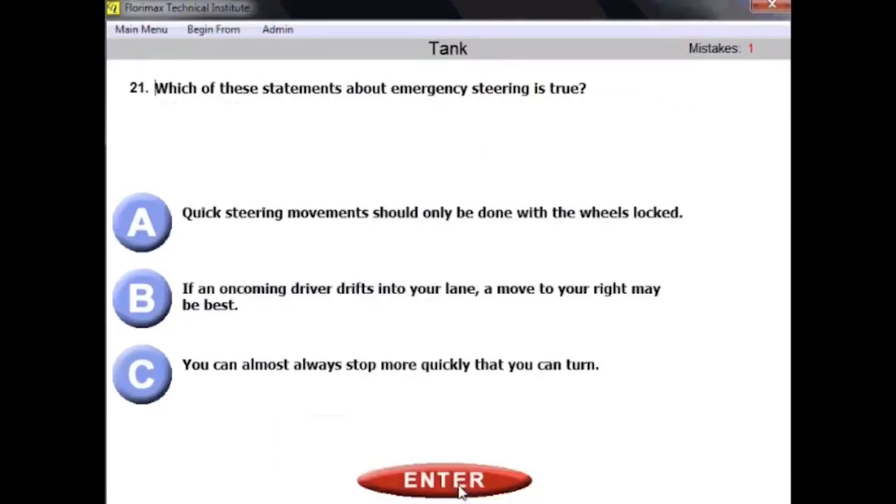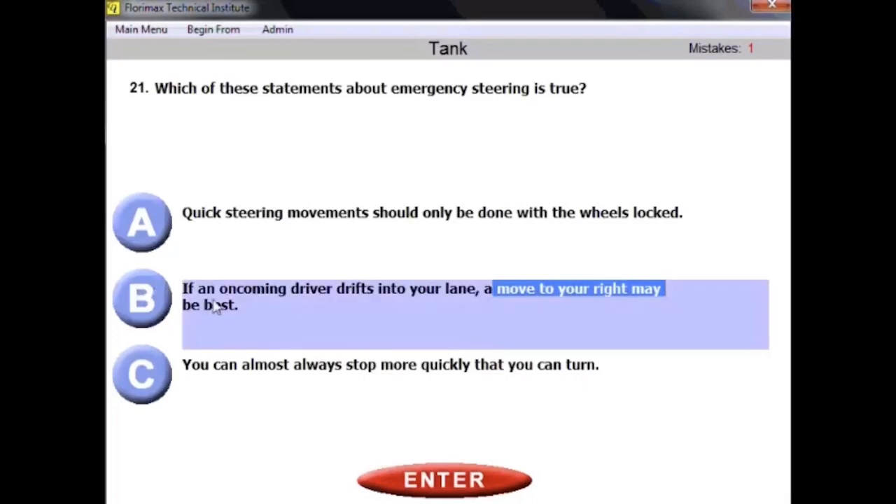Question twenty-one: which of these statements about emergency steering is true? 'Quick steering movement should only be done with wheels locked' — wrong, you can never operate with wheels locked. 'If an oncoming driver drifts into your lane, move to your right may be the best' — that's correct. 'You can almost always stop more quickly than you can turn' — also wrong, because you can almost always turn more quickly than stop. The right answer is B.